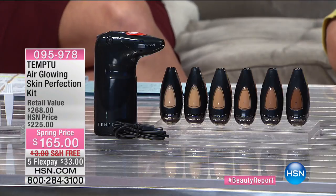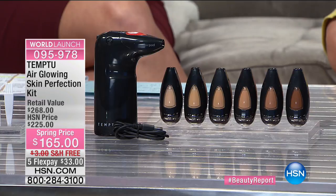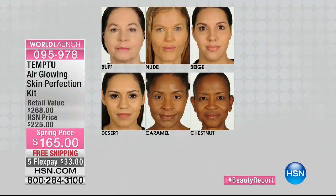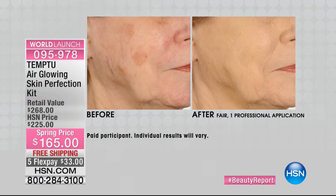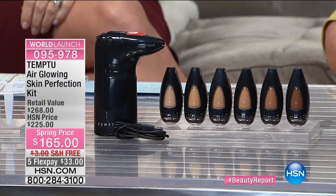And then Temptu — this is their big launch with us here at HSN. It's the very first of its kind with six patents. It's an eight-in-one air-glowing skin perfector with a world launch of a brand-new foundation we call the Magic Eraser, giving you skin perfection personified. It's on five credit card payments, and everything in our Beauty Report is free shipping and handling. Temptu is giving you a 45-day guarantee: if the color doesn't work for you, they'll send you a free full-size replacement. Only 1,300 remain, and it's clinically proven to wear for 24 hours.